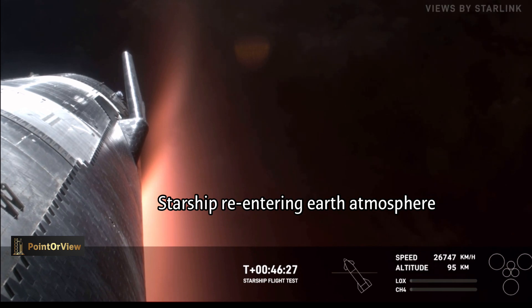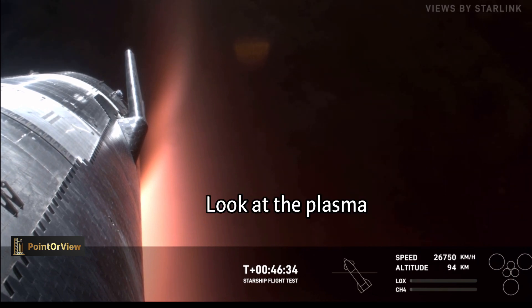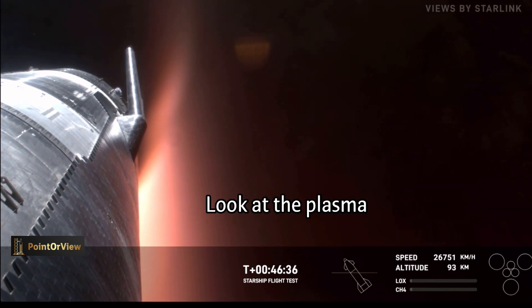Those flaps — there are four of them, two at the top and two at the bottom. They're made out of stainless steel, and they help steer the ship, which, as we can see, the plasma is continuing to build.